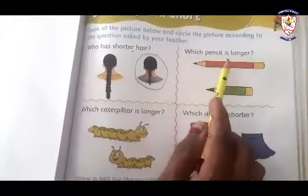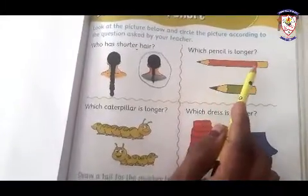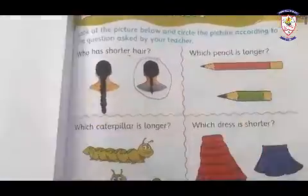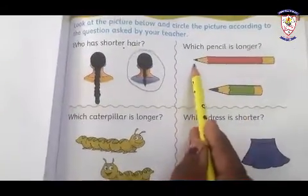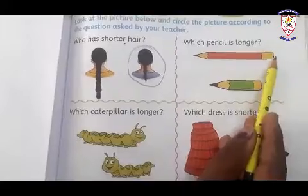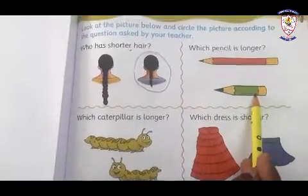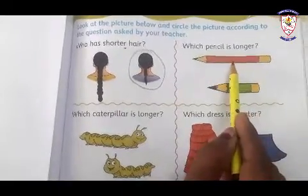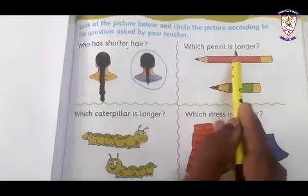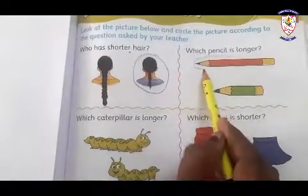Which pencil is longer? Look at here — long and short. This pencil is short, so we have to circle on the longer pencil. Circle carefully.